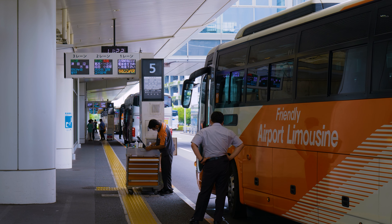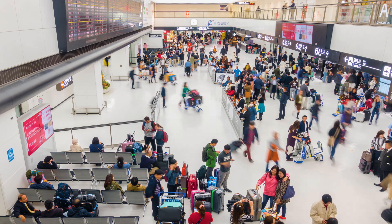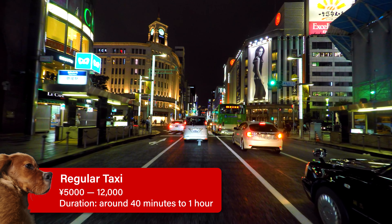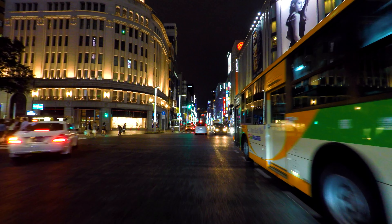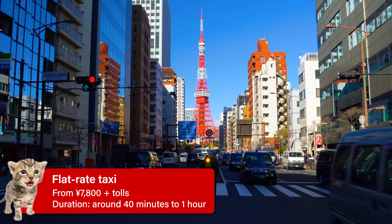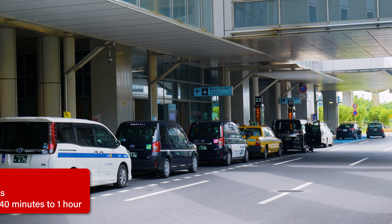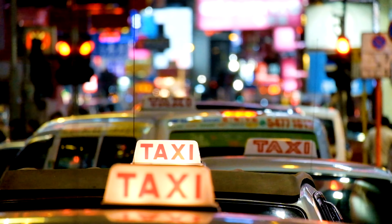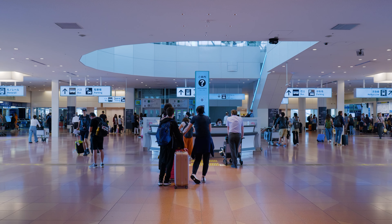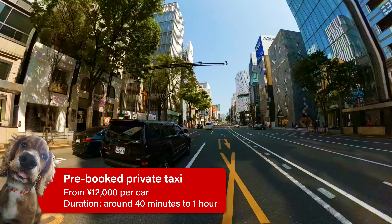If traveling in a group, another convenient option is to hire a taxi. The taxi stand is located on the first floor. Haneda Airport offers taxis with flat rate fares to select locations around Tokyo, meaning you can confirm the set fare before starting your trip. These taxis are available from the taxi stand at terminal 3, but to ensure you're taking a flat rate taxi rather than a metered one, visit the information desk in front of the arrival gate where staff can help confirm the price and route.